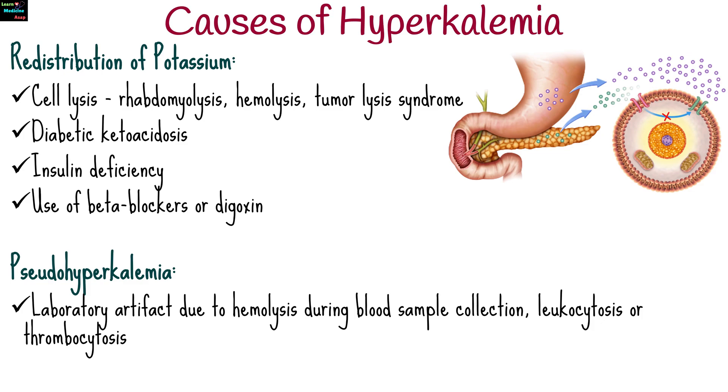Pseudohyperkalemia occurs as a laboratory artifact due to hemolysis during blood sample collection, leukocytosis, or thrombocytosis.